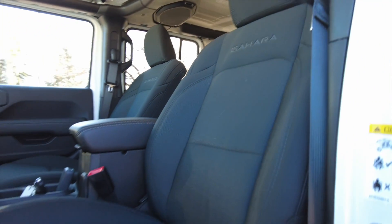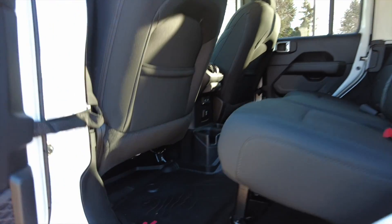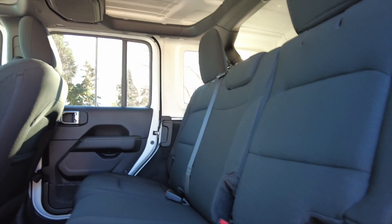Beautiful interior — cloth seats are still in wonderful shape. Under a thousand miles, so as to be expected, this one is like new throughout. Back seat looking great.